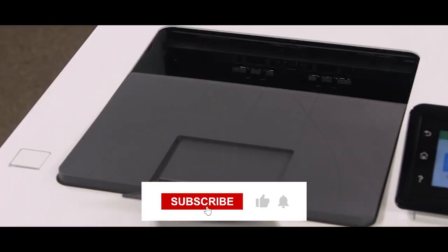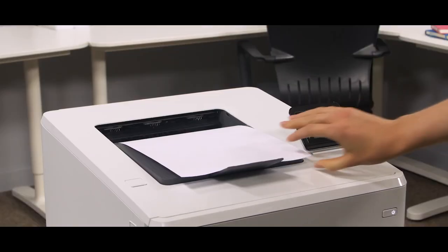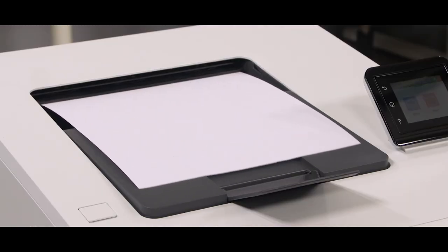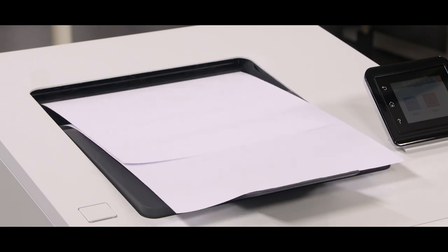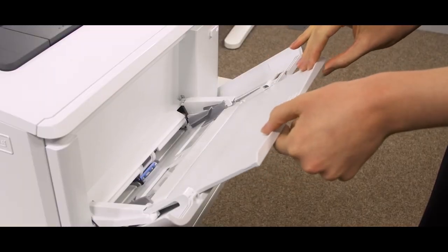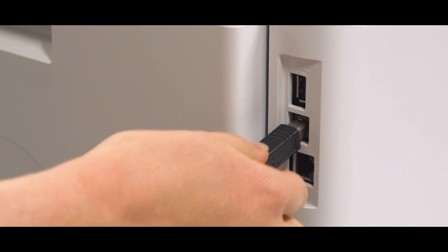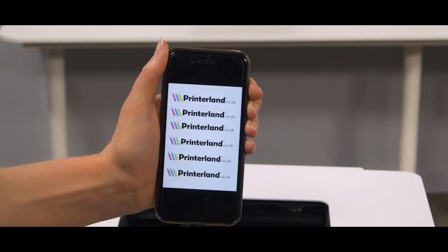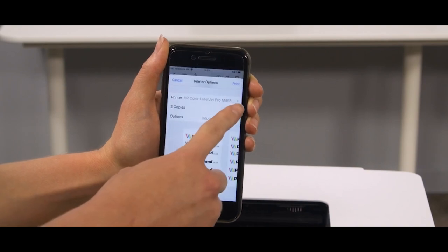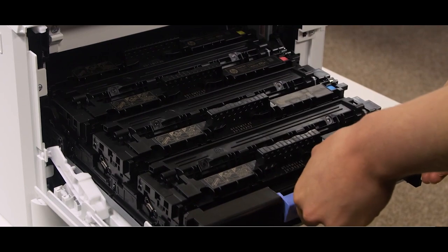Coming along with a printing speed of 28 pages per minute, this printer produces excellent sharp lines and vivid colors. You can use this printer using HP Wi-Fi direct options or using your mobile device directly. The HP Smart App also allows remote printing. The HP Color LaserJet Pro M454D is perfect if you are looking for an average price printer with high standard and high yield options for black, cyan, magenta and yellow.